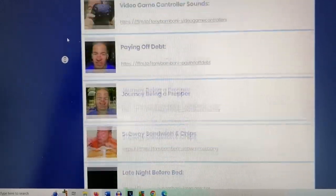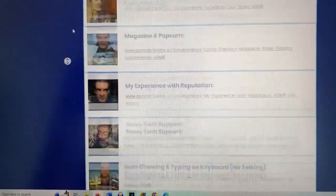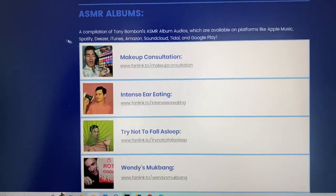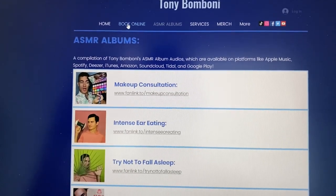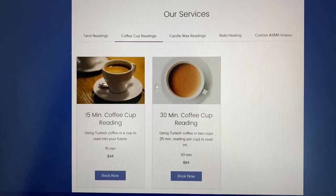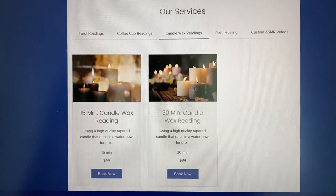We just surpassed another record month — you can see how many record listeners there are. Thank you for your support and love. And as always, you can go and book online and book any one of my services. I just recently came out with 30-minute coffee cup reading and 30-minute candle wax reading.